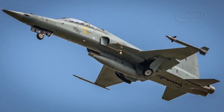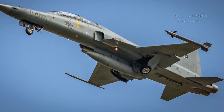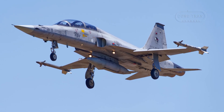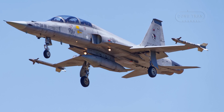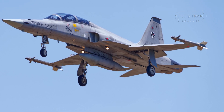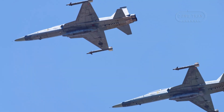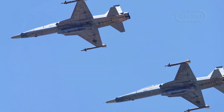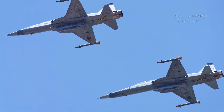The KF-5F played a crucial role in the modernization of the Republic of Korea Air Force. A total of 68 KF-5F aircraft were deployed to several fighter squadrons, including the 101st, 112th, 201st, 206th, and 207th, where they have continued to serve as key defenders of South Korean airspace.